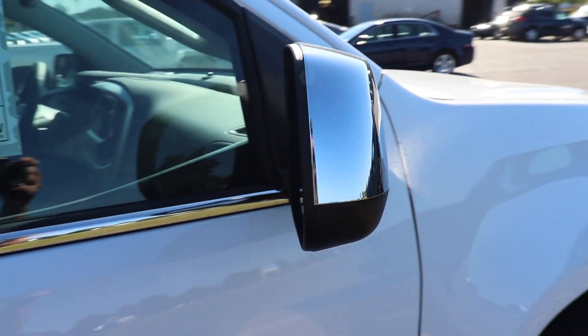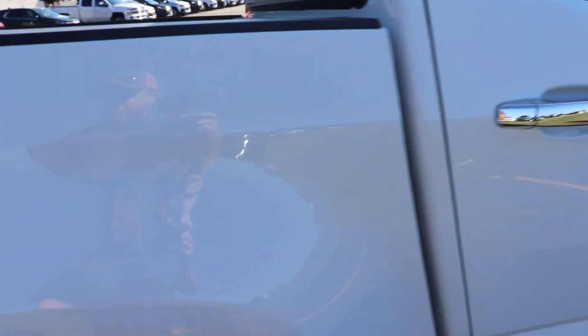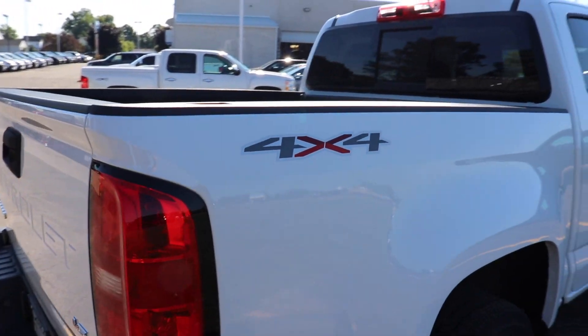Chrome mirror caps and chrome door handles as well. This vehicle is 4x4, so your 4x4 badging is right there.